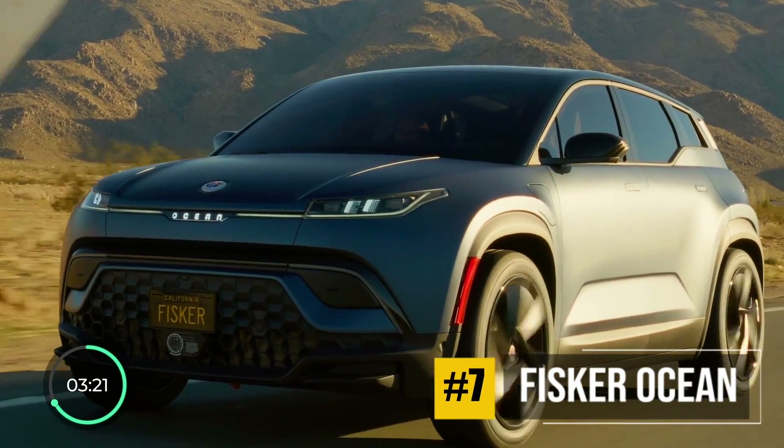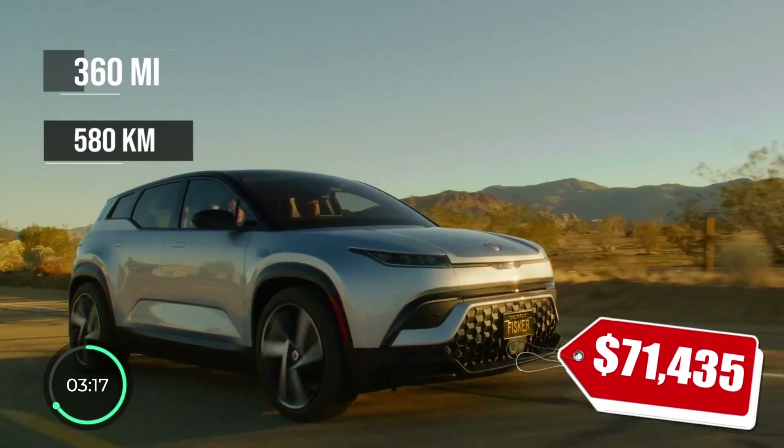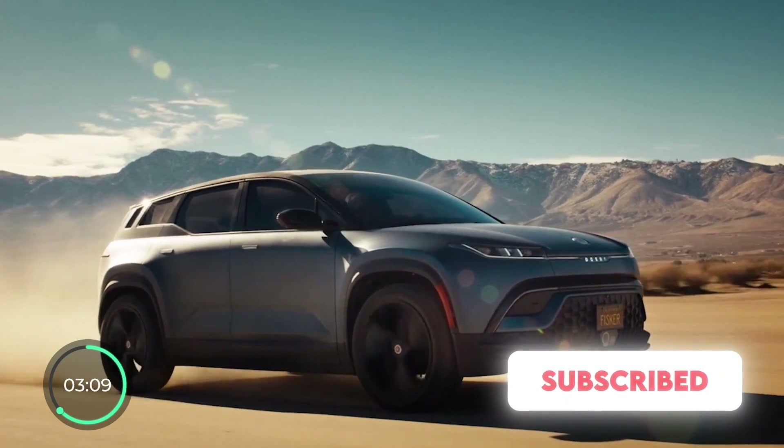At number 7, we've got a newcomer that most of us did not think was going to make it, but the Fisker Ocean is now on the road and boasts an EPA range of 360 miles. It's one of the few cars out there that you can subscribe to on a monthly basis and return it at any time.